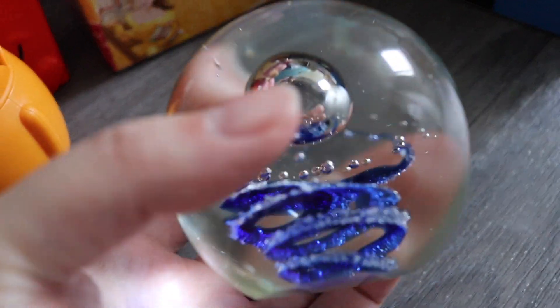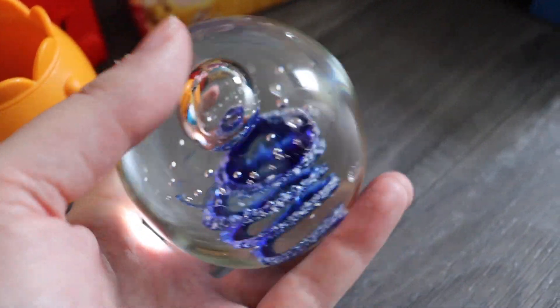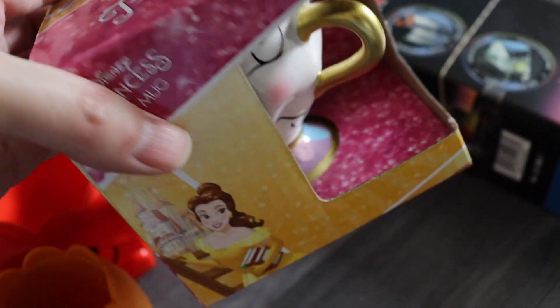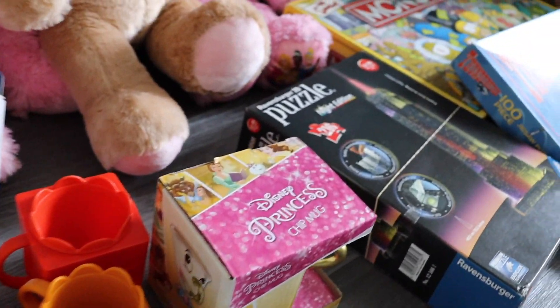I found another paperweight — this one caught my eye, it was very pretty. It was £2 so I picked that up. I haven't researched this yet. Next was a boxed Chip mug — a Disney Princess Chip mug — for 50p. I'm not sure how much it will go for but for 50p it's going to be worth more than that.